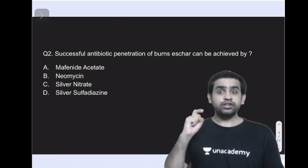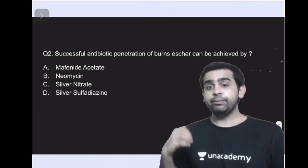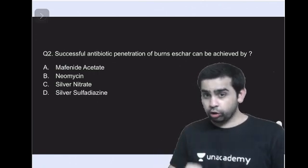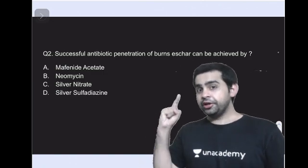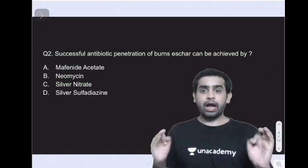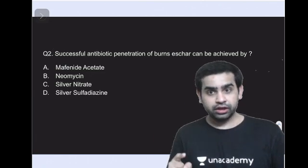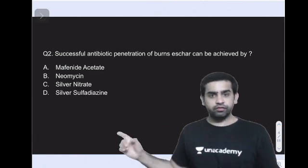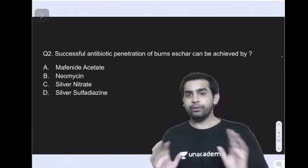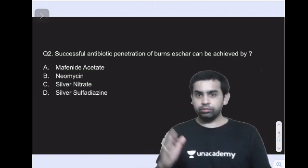Two important additional points about mafenide acetate: first, it is associated with metabolic acidosis because it has an inherent carbonic anhydrase inhibitor activity, giving patients a propensity for metabolic acidosis. Second, its application is painful. In contrast, silver sulfadiazine — the most commonly used topical agent — has a soothing effect when applied to burns patients.